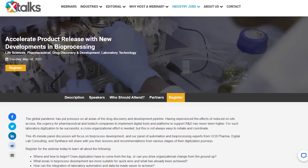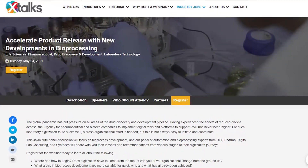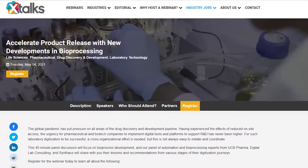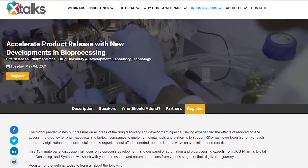Our featured webinar for this episode is Accelerate Product Release with New Developments in Bioprocessing. Click the link in the description below to register for this free webinar.